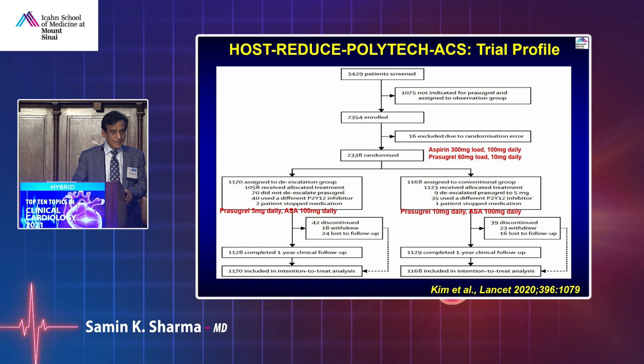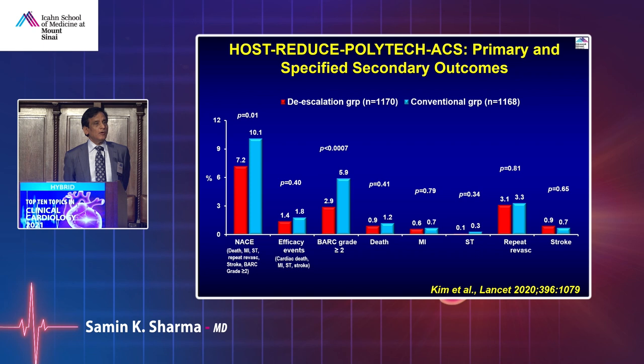Another question: maybe do high-intensity therapy for one month then go down — de-escalation. The TICABUS ACS trial examined de-escalation with prasugrel 5 mg after one month compared to 10 mg, showing that de-escalation to 5 mg is better. I have been using 5 mg since 2012 — the trial is now confirming this. We only use 10 mg in patients over 100 kg. The small dose of prasugrel — 5 mg — is good enough and associated with lower event rate and lower bleeding.